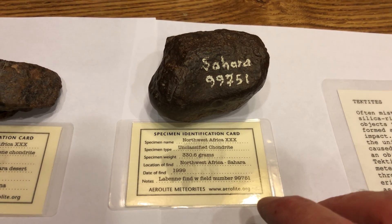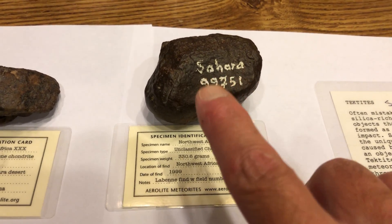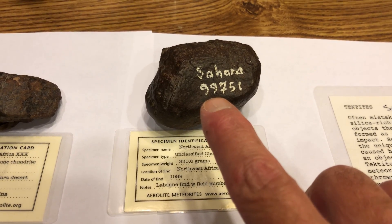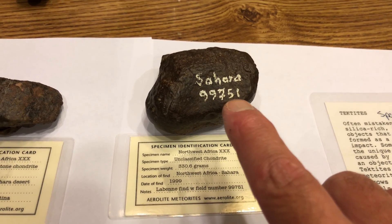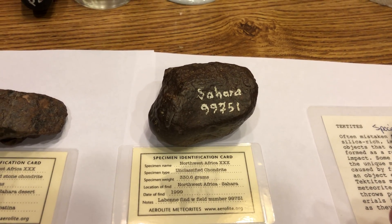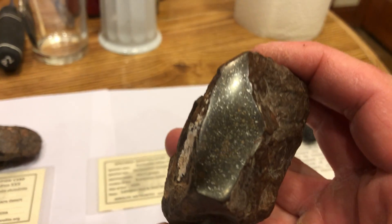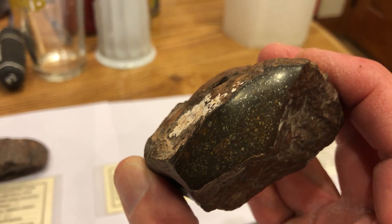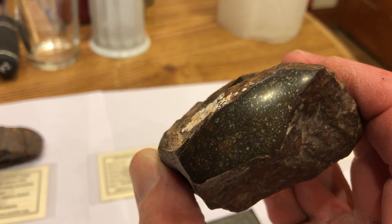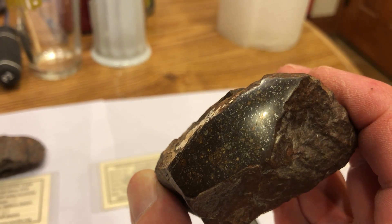It's a LeBren find with field number 99751, which means it was found in 1999 — the 751st stone found that year. It's been cut open and polished, and you can see the little chondrules and the little flakes of iron in it.